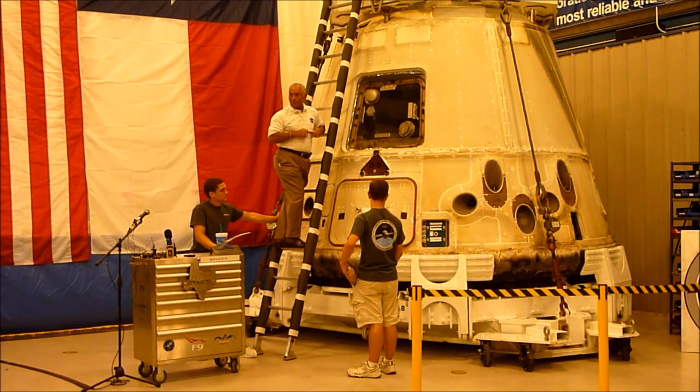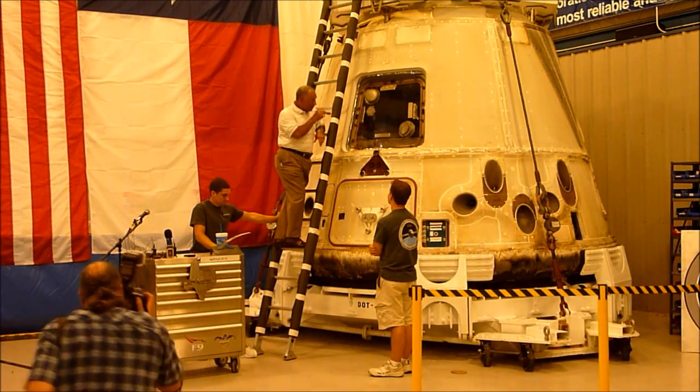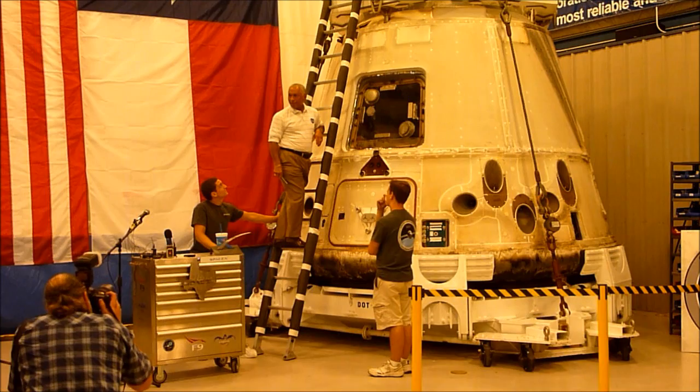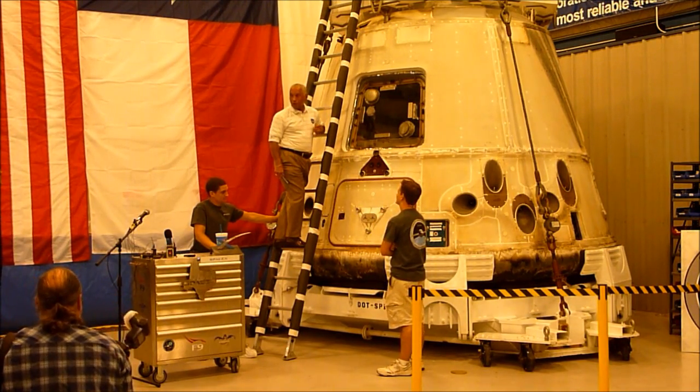It's like a home away from home — you can live in there, you can sleep in there and do everything else. One of the other things that's really neat about it is how clean it is. Don Pettit made a comment on orbit about how pristine the vehicle was when he went inside, and talked about it smelling like a new car. That's pretty neat.